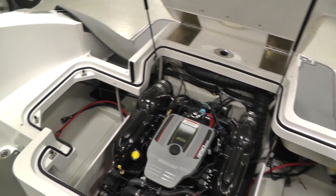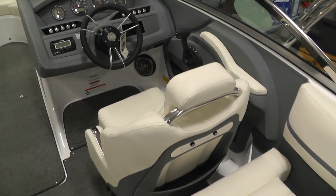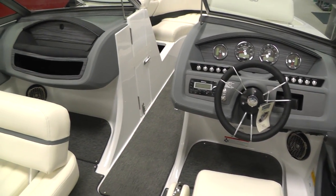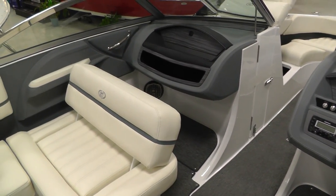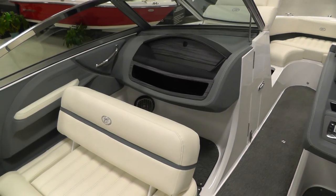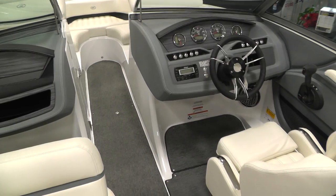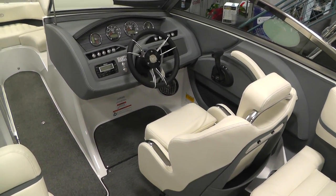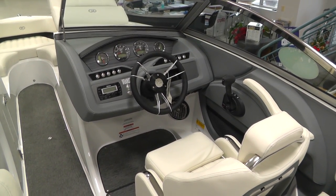Again, this is a 2015 Cobalt R3 at Loader's Marine. If you have any further questions please give us a call at 1-800-874-6331. Check us out on our Facebook page and send us a post or two. Check out all of our inventory on loadersmarine.com. As always, we'll see you on the water. Thanks everybody.